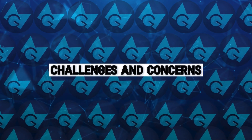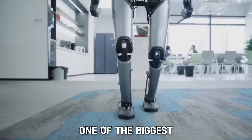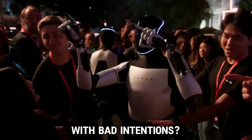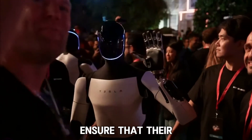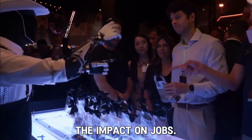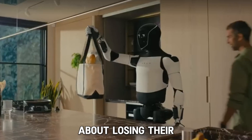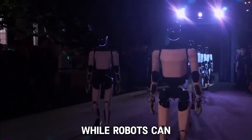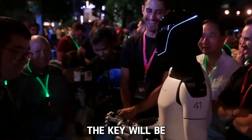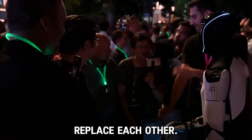While the idea of mind-controlled robots is exciting, it also comes with some challenges. One of the biggest concerns is safety. What if the robot makes a mistake or is hacked by someone with bad intentions? Tesla and Neuralink will need to ensure that their robots are secure and that their systems can't be easily taken over. Another concern is the impact on jobs. If robots like Optimus become common in the workforce, many people might worry about losing their jobs to machines. While robots can help with dangerous and repetitive tasks, there will still be a need for human workers in many areas. The key will be finding a balance where robots and humans work together to improve productivity rather than replace each other.